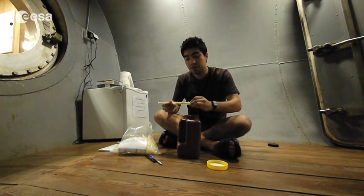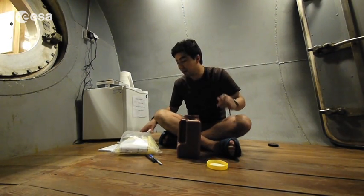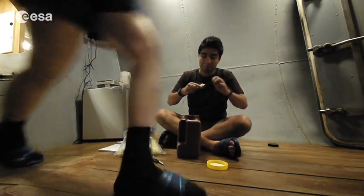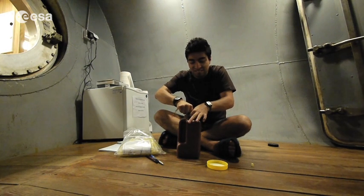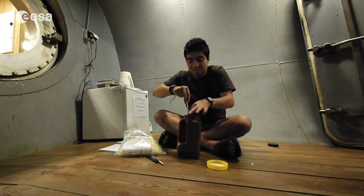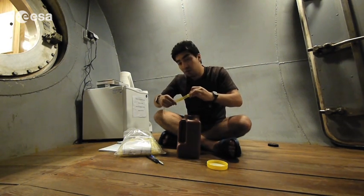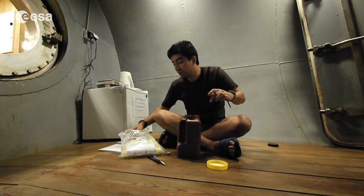You have to fill four syringes and write our code on them, then put them in the fridge so they won't go spoiled.